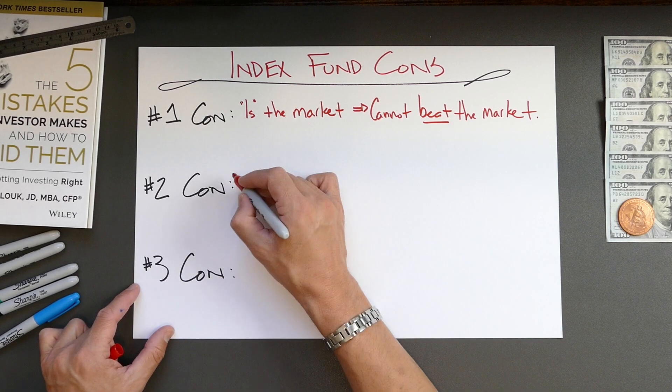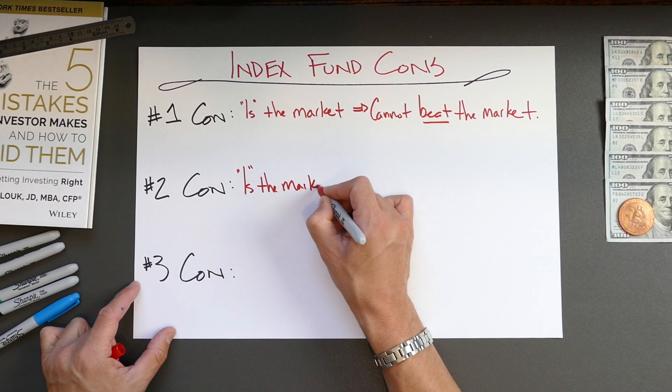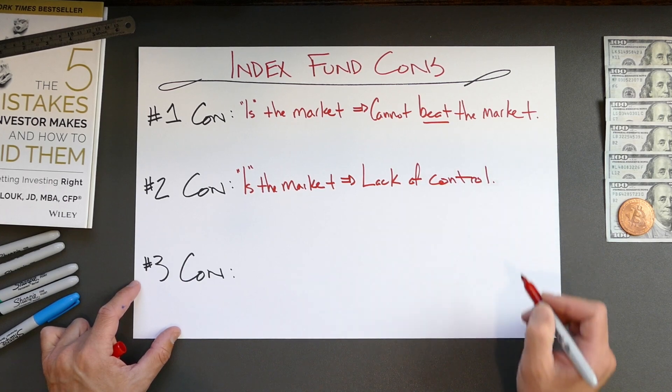Con number two: let's say you want to invest in a broad index of U.S. companies, but you believe the automotive sector is going to perform poorly over the next few years. With an index fund, you cannot remove a specific segment or any specific companies. Poorly performing companies can absolutely fall out of the index fund naturally, but it can take several years and you cannot accelerate that process. Therefore, the second con of an index fund is lack of control.